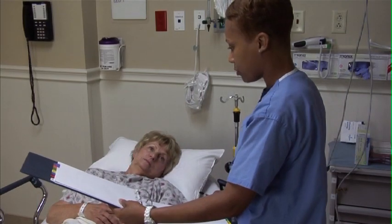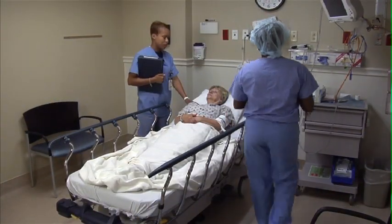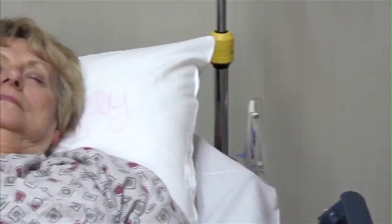Your surgery process will begin with about one hour in the pre-op unit. Here, a nurse and an anesthesiologist will visit with you. You'll have an IV started and you'll be given any medications needed for your surgery. Your surgeon will also see you prior to surgery to answer any last-minute questions. You'll soon fall asleep and be taken into the operating room.